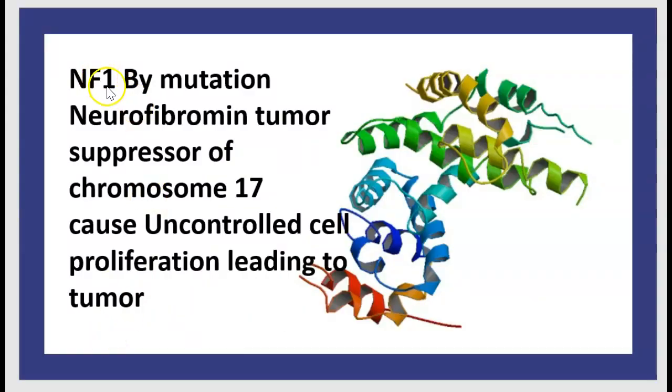NF1 occurs by mutation of the neurofibromin tumor suppressor gene on chromosome 17, causing uncontrolled cell proliferation leading to tumor.